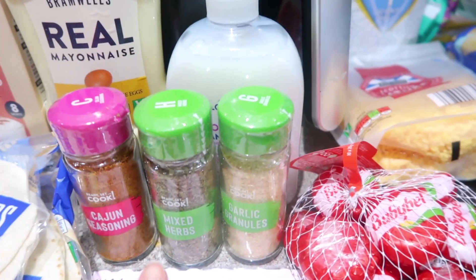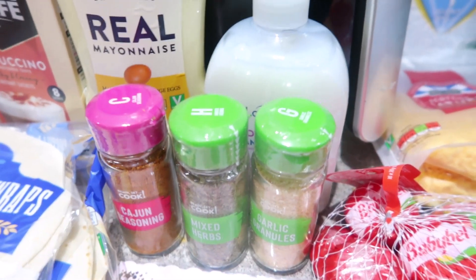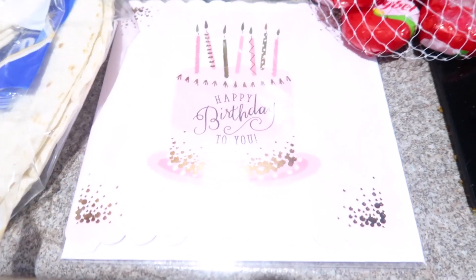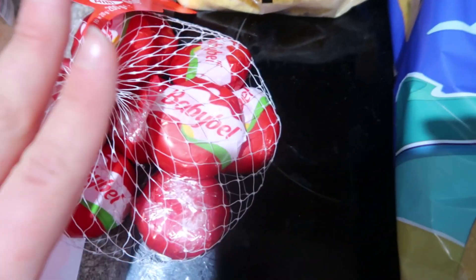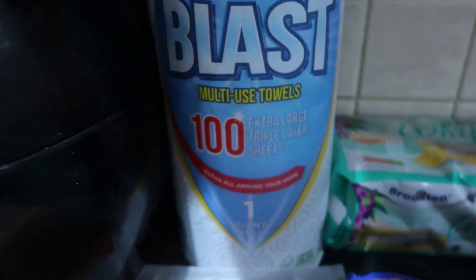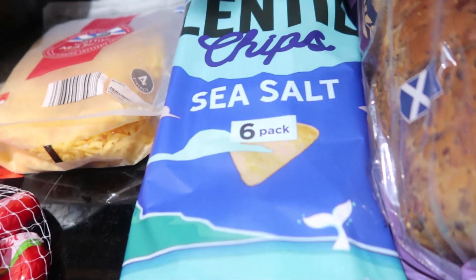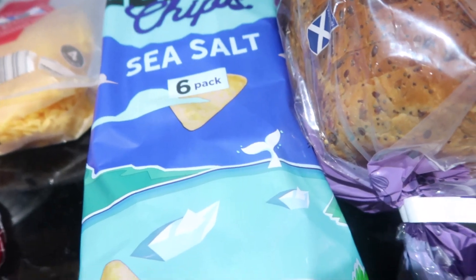Cajun — which I'm a big fan of. Mixed herbs and garlic granules. These are like the three herbs that I use all the time in pretty much everything, I just really like them. A card for my niece's birthday this month. Mature cheese, some baby bells — we really like this, it just seems to last forever. And then I've never actually seen these in Aldi before, but I'm kind of on — although I say I'm on a little bit of a health kick.